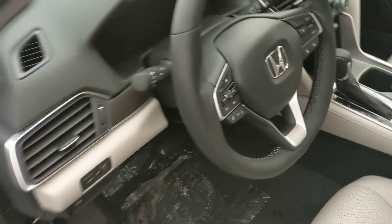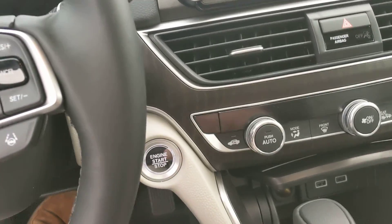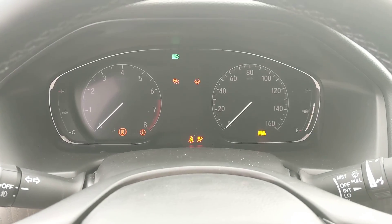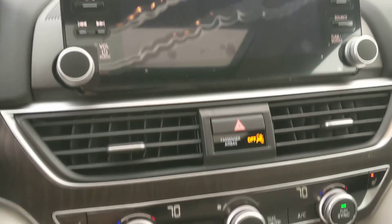Hop in the front real quick. These cars come with the push button start-stop. See your instrument panel come to life there. Infotainment center.